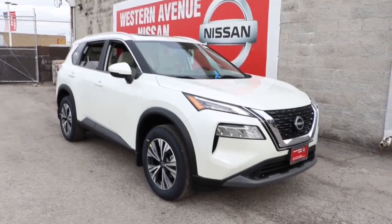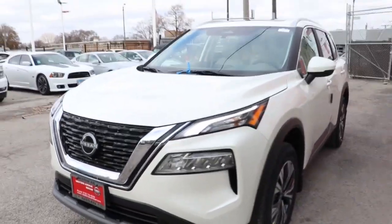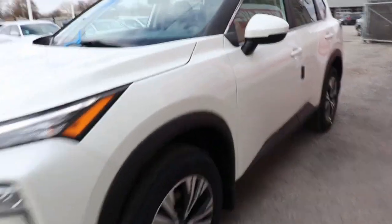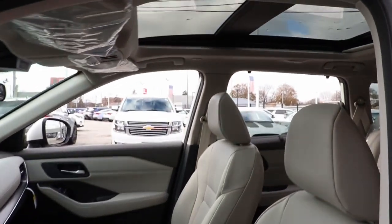Introducing the 2023 Nissan Rogue. Style, security, and efficiency blend beautifully in this Nissan Rogue, the handsome, family-friendly compact SUV that offers standard driver-assist safety features and a smooth, responsive ride. Comfortable and capable, this sporty four-door hatchback brings confidence along on every journey.